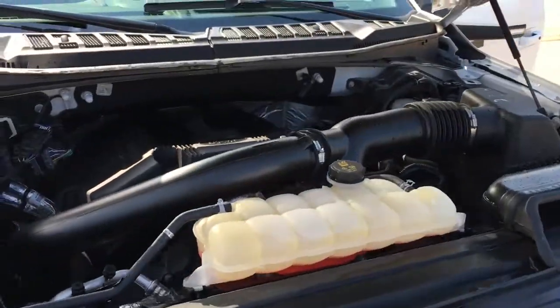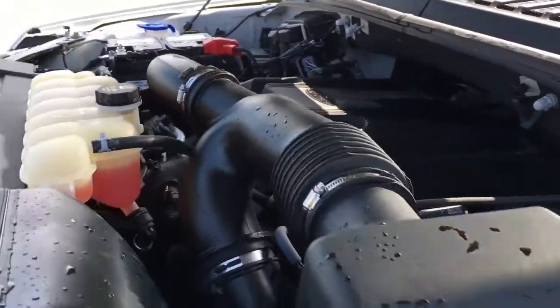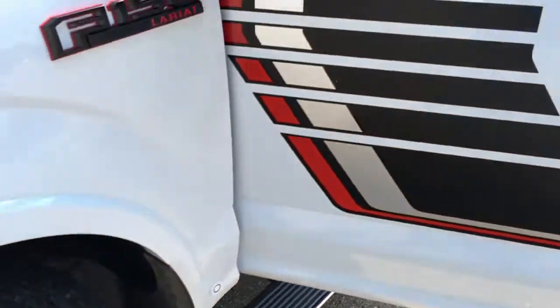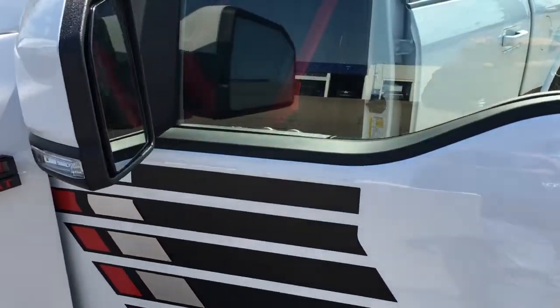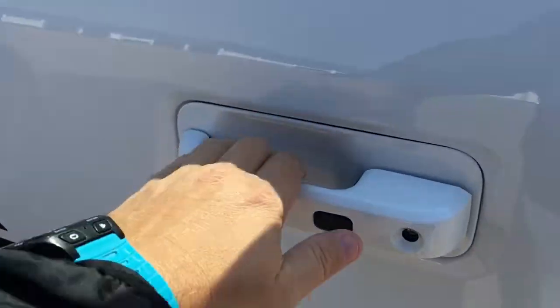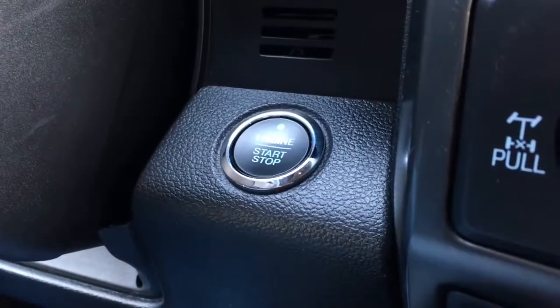There's the 3.5-liter V6 EcoBoost engine, 10-speed select-shift automatic transmission, 20-inch dark alloy wheels, LED side mirror spotlights, keypad entry, and shift on the fly four-wheel drive. This F-150 also has keyless entry.